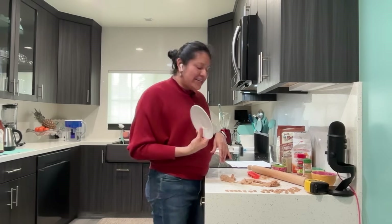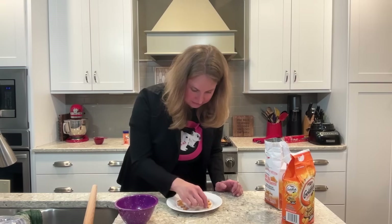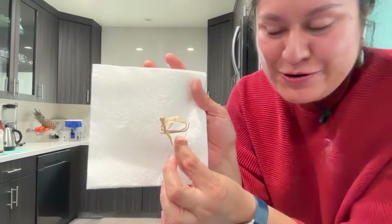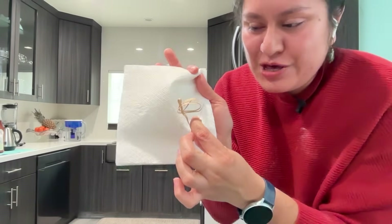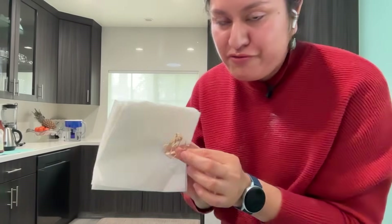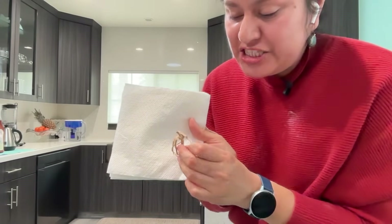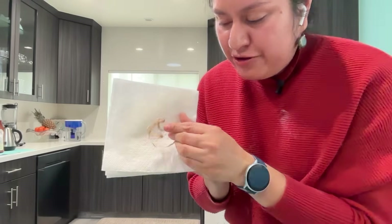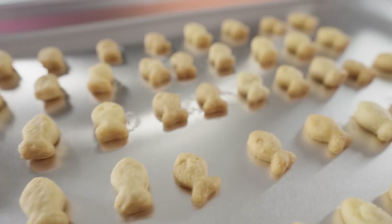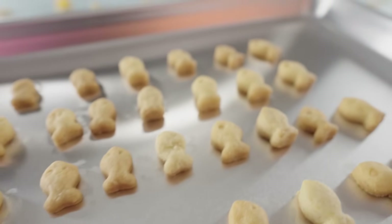We didn't talk about what happens to the protein in the cheese. Normally when we cook a protein, we unravel it — we destroy the protein structure. But when we're baking, especially with cheese that has fat, fat helps prevent that unfolding process, so it's only going to unfold a little bit as opposed to a lot. I think mine might be brighter orange because I put paprika in it.